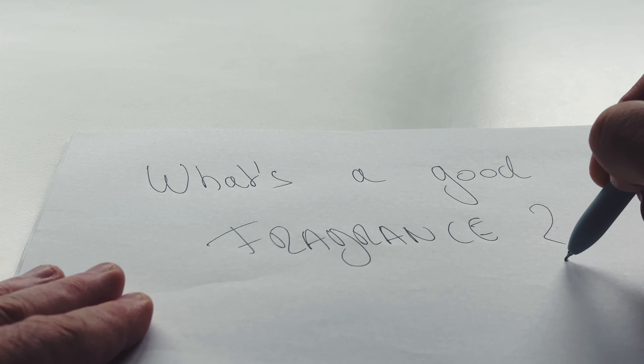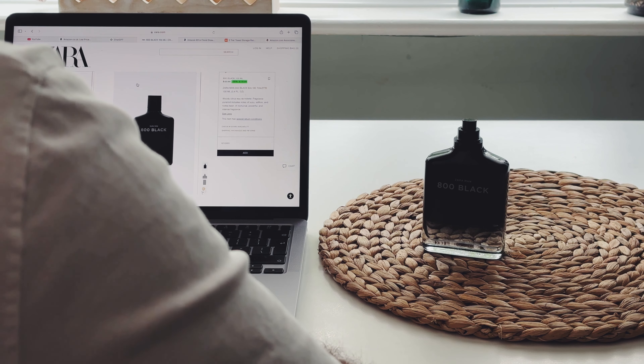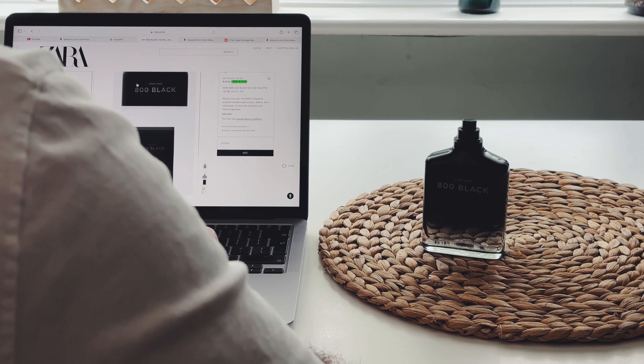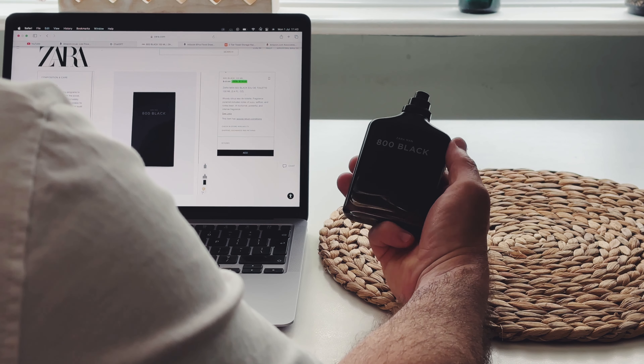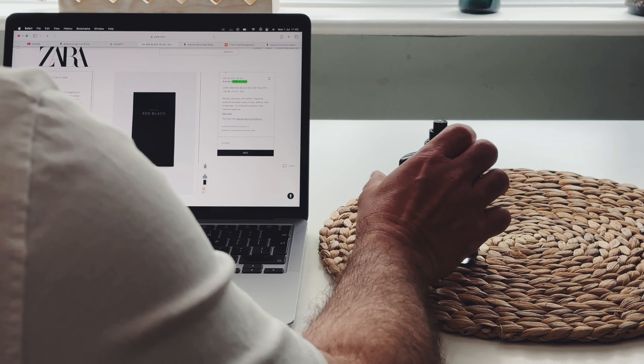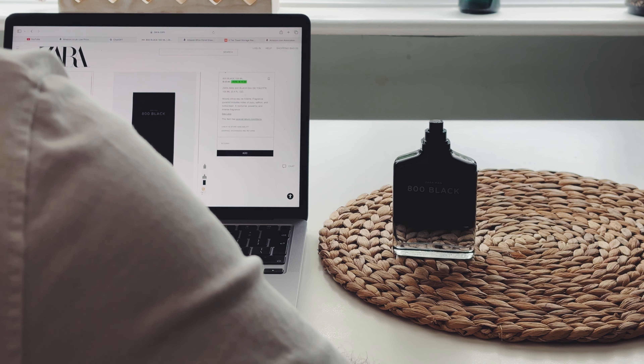And finally, it makes an impression. It's not just you who notices it, but everyone around you. Zara 800 Black — this is more than just a fragrance. It's my signature. Its unique blend of yuzu, saffron, and tonka bean defines it as distinct and bold.